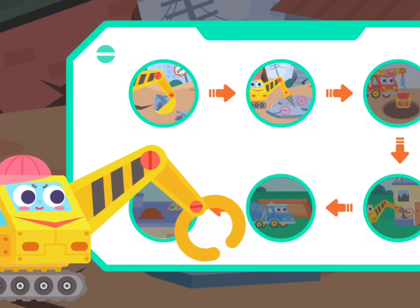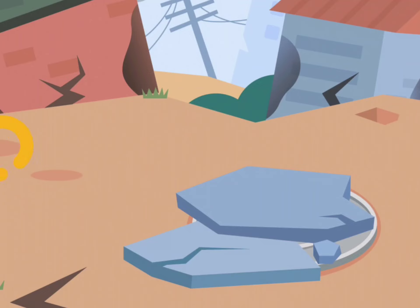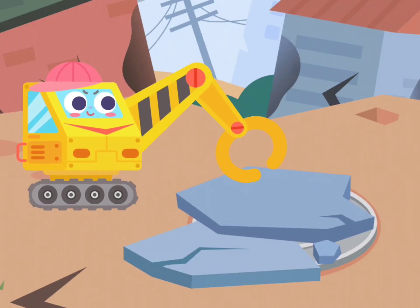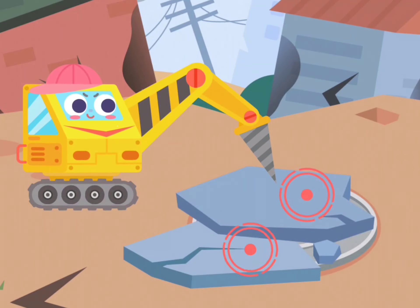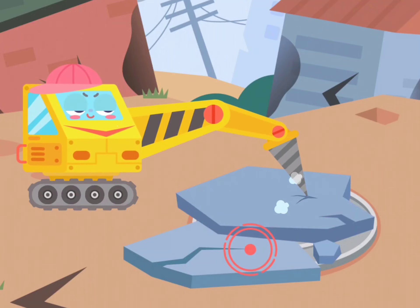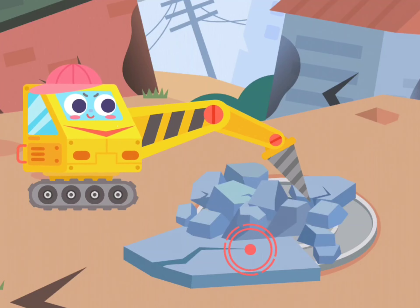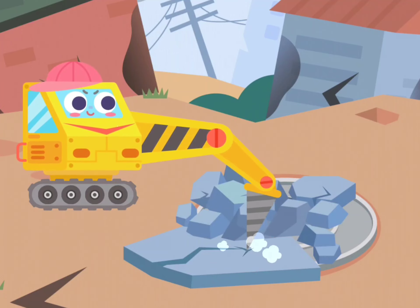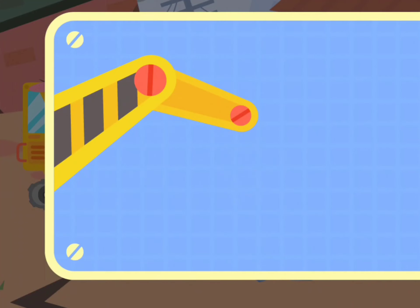Excavator! I will break the slate. Install drills. Install shovels.